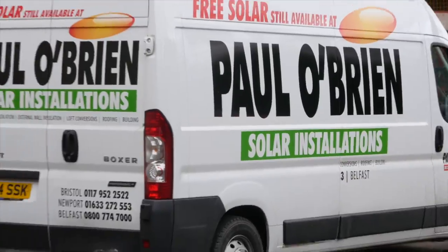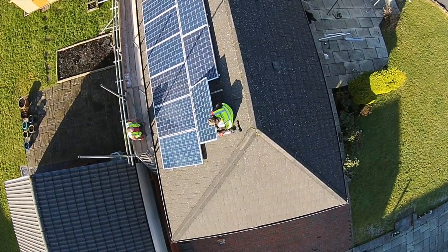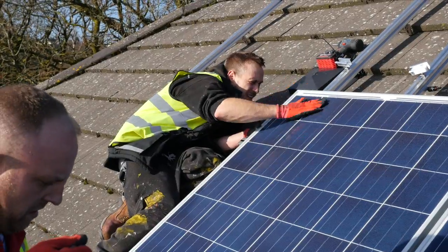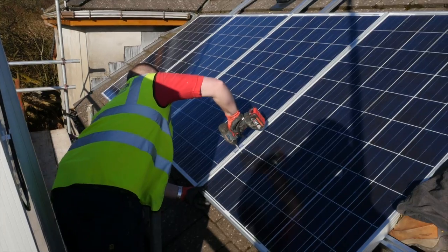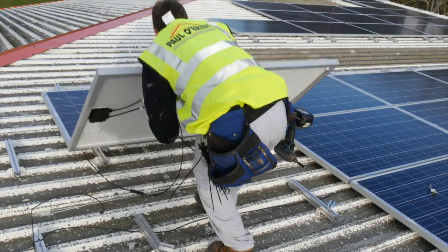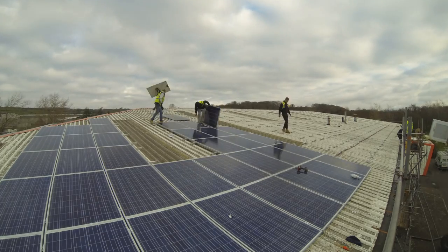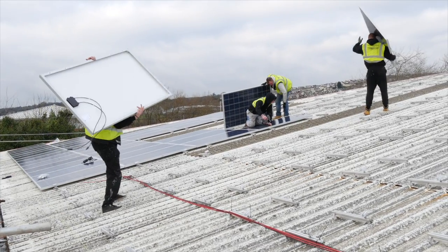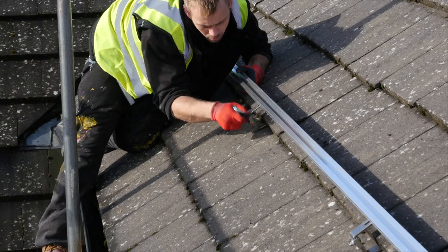Investing in a solar system with a renewable energy specialist can be a daunting task with so many infant solar companies out there. With the continual escalating costs of energy, a solar power installation has major benefits by reducing your electricity bill through the energy you generate. And the good news doesn't stop there — any energy you don't use, you can sell back to your energy company at a premium.